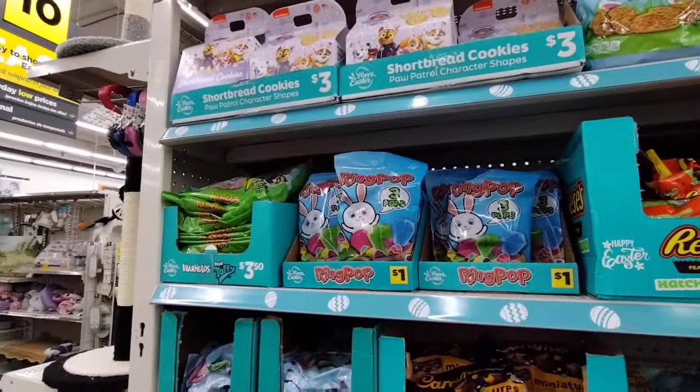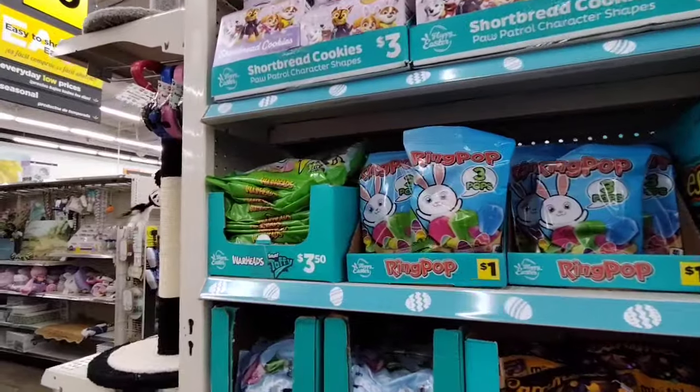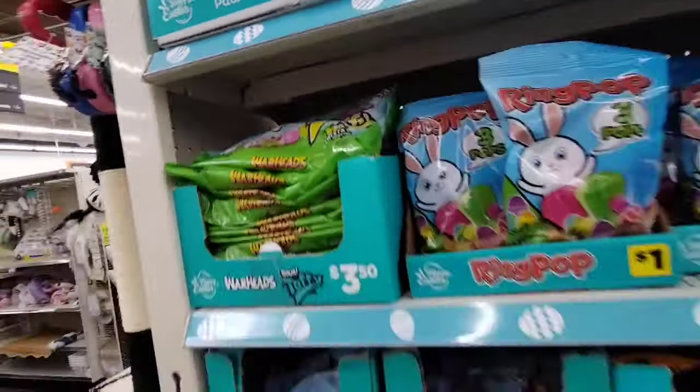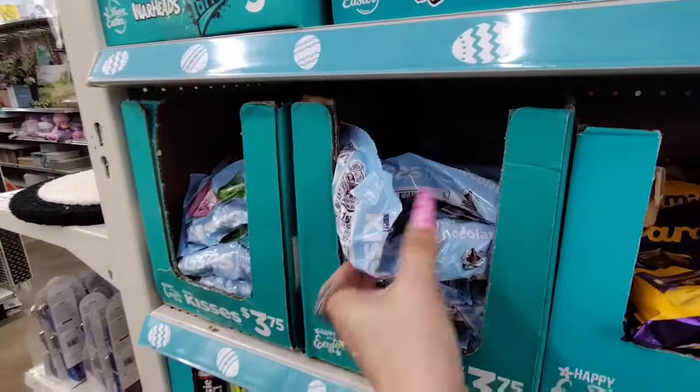This is a good deal — Ring Pops for $1.00. We also have Warheads Taffy at $3.50, and Hershey Kisses for $3.75. I think I'm gonna get some Hershey Kisses too.